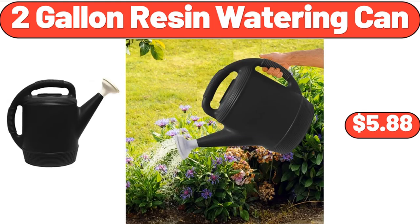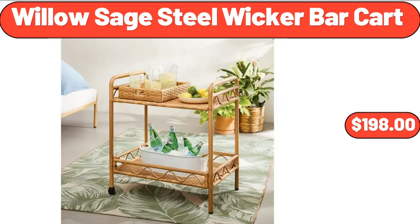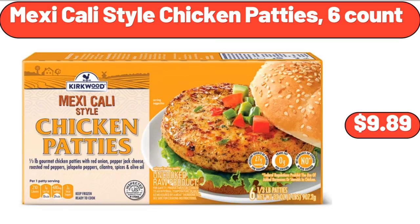2-gallon resin watering can, $5.88. Stainless steel 12-inch pizza pan set, $8.99. Willow Sage steel wicker bar cart, $198. Lightweight silky satin floral bathrobe, soft cozy ladies housecoat, $19.96.